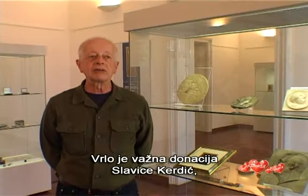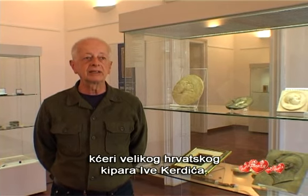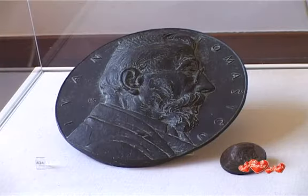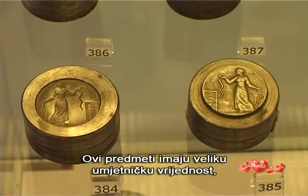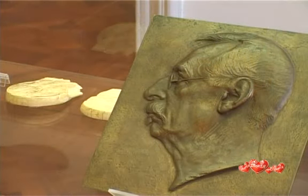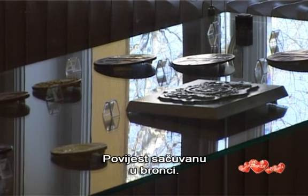A very important donation was given by Slavica Kerdic, the daughter of the great Croatian sculptor Ivor Kerdic. These objects have great artistic value. They are also an intimate history of a family — a history set in bronze.